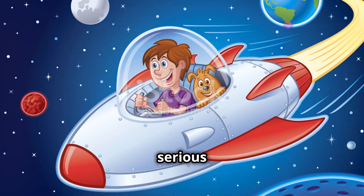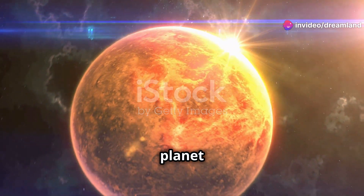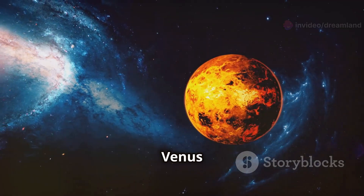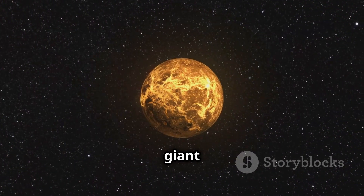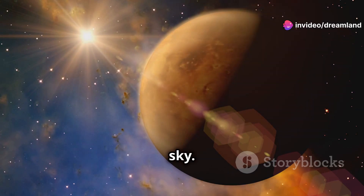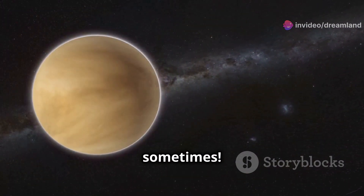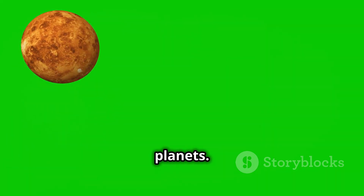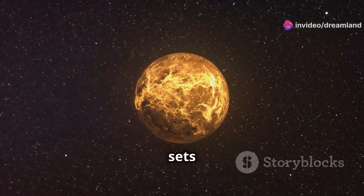Get ready for some serious heat because we're heading to Venus. Venus is the hottest planet in our solar system, even hotter than Mercury. Venus is covered in thick clouds that trap heat — it's like a giant greenhouse. Venus is also the brightest planet in our night sky; it's so bright you can even see it during the day sometimes. Venus spins in the opposite direction of most planets, so on Venus the sun rises in the west and sets in the east.